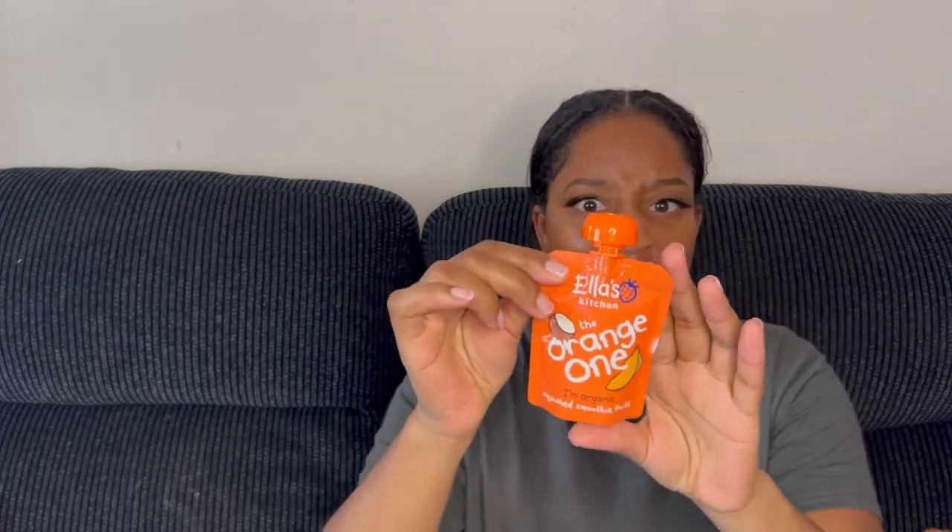Another tip to soothe your teething baby is to give them something sweet. I have Ella's Kitchen, which works really well for my baby when she's teething. It's quite sweet — it's got apples, mangoes, coconut milk, and a dash of lemon juice. It's really nice and helps to soothe my baby when she's teething. She loves this stuff — it just helps to distract them from the pain. And don't forget to give your child lots of cuddles, lots of kisses, lots of warm embrace just to comfort them when they're teething.